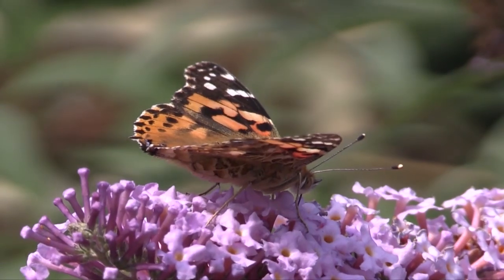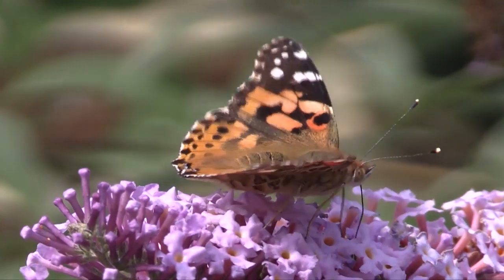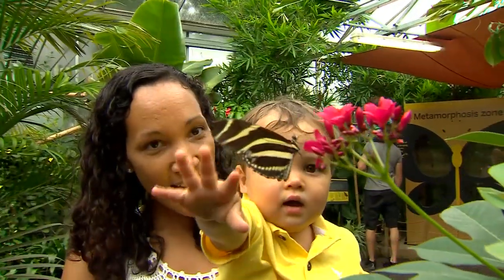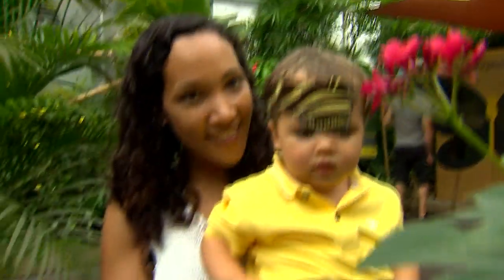You can download an app or collect a butterfly chart from selected stores. You could be making British butterfly history by taking part. Warren Nettleford, 5 News.